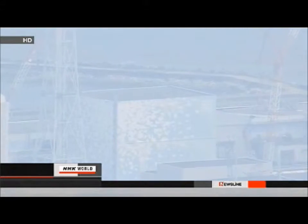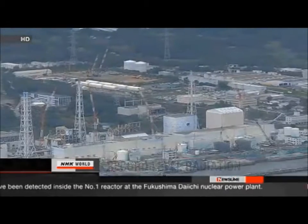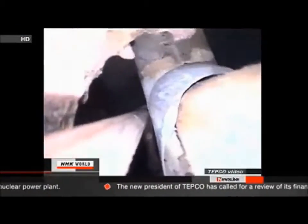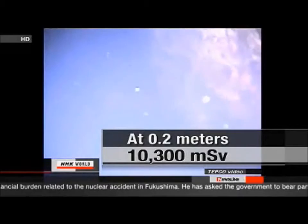They note this means it will take a long time to pinpoint the problems in the containment vessel. A crew has detected record levels of radiation at the heart of Japan's nuclear disaster. They lowered instruments into reactor number one at Fukushima Daiichi and got extremely high readings. The crew from Tokyo Electric Power Company used an endoscope and dosimeters to check inside the reactor for the first time since the accident in March last year, taking a reading in the suppression chamber 20 centimetres above the surface of contaminated water. The record level hit 10,300 millisieverts per hour.